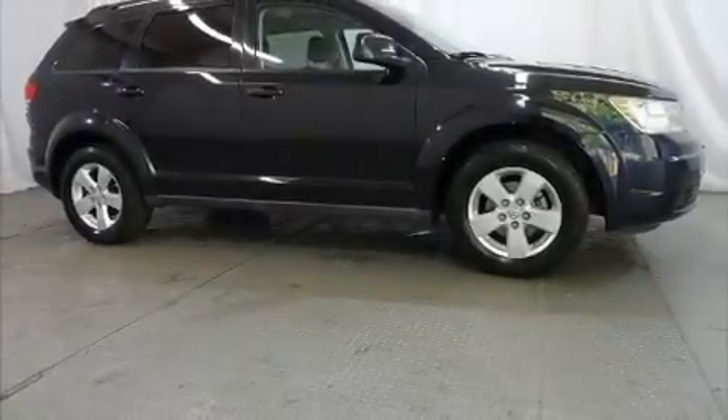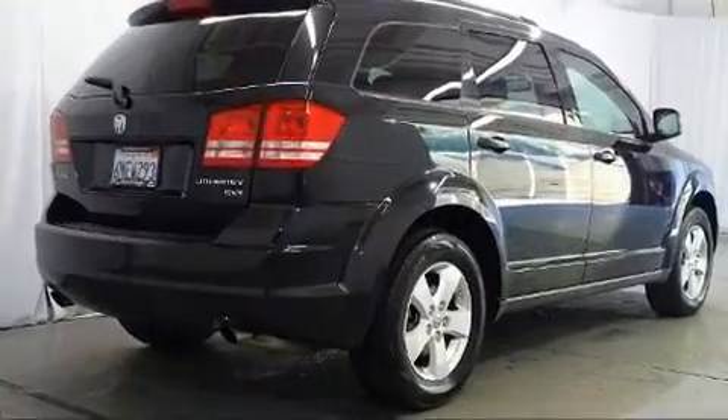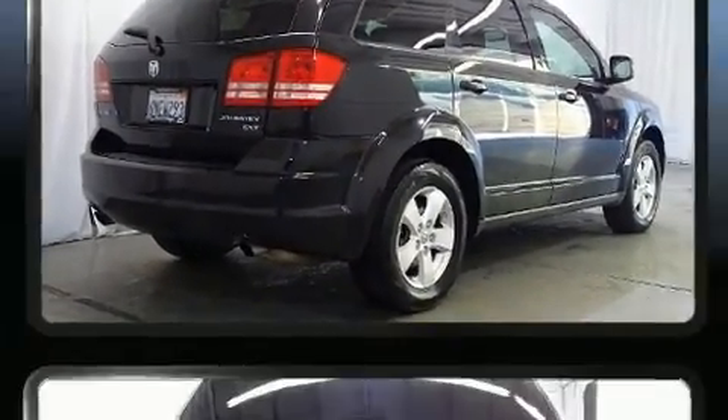Treat yourself to a test drive in the 2010 Dodge Journey. It features an automatic transmission, front wheel drive, and a 3.5-liter six-cylinder engine.